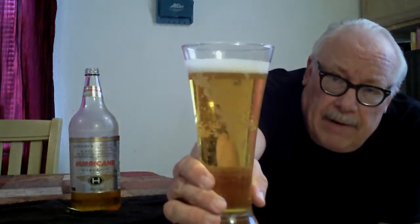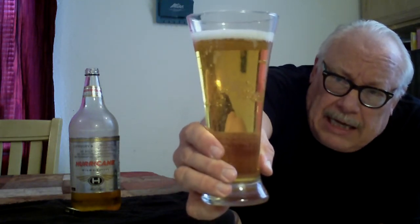I guess that's the only size they sell them in. It's got a nice color to it. I notice the head is still lingering but also dissipating. It's got a lot of carbonation — I can see the bubbles. The color is nice, a really nice-looking color, nothing wrong with that.